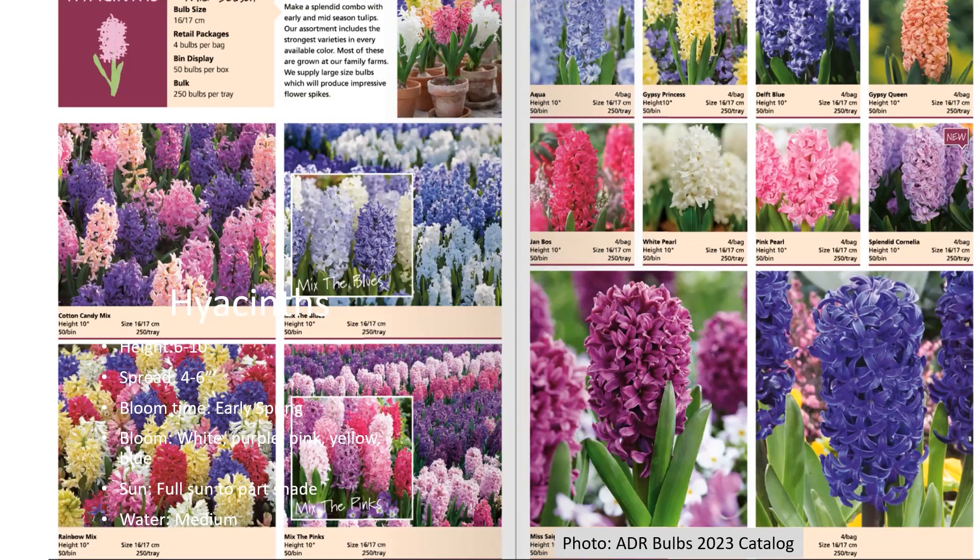A hyacinth has a pretty decent-sized bulb, so six to eight inches is a good depth. There's another flower called Fritillaria that has a really big bulb — plant that a little deeper. Alliums are another bulb you can plant — they look like a big onion.